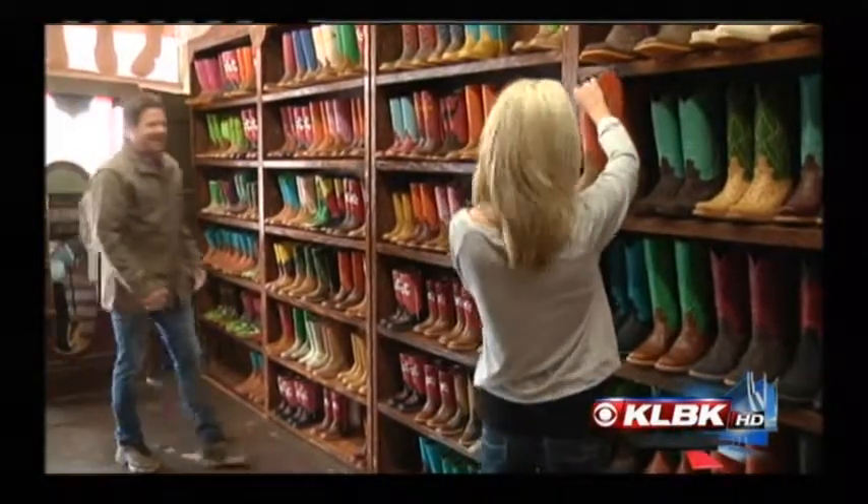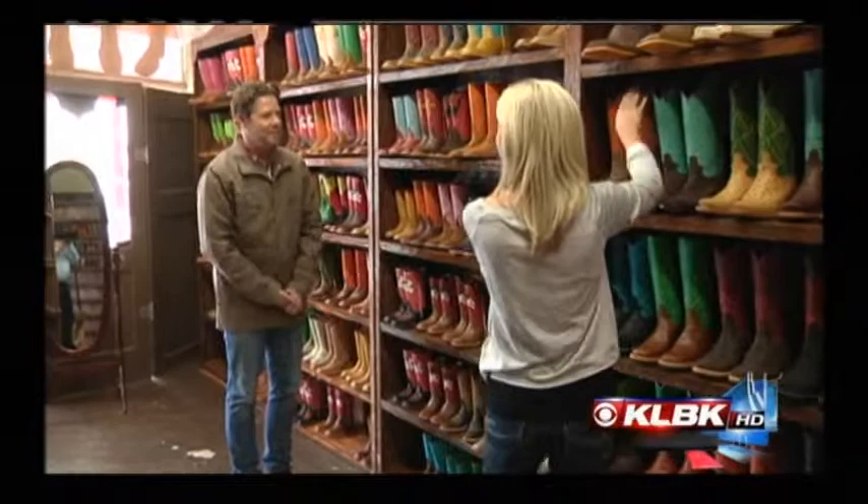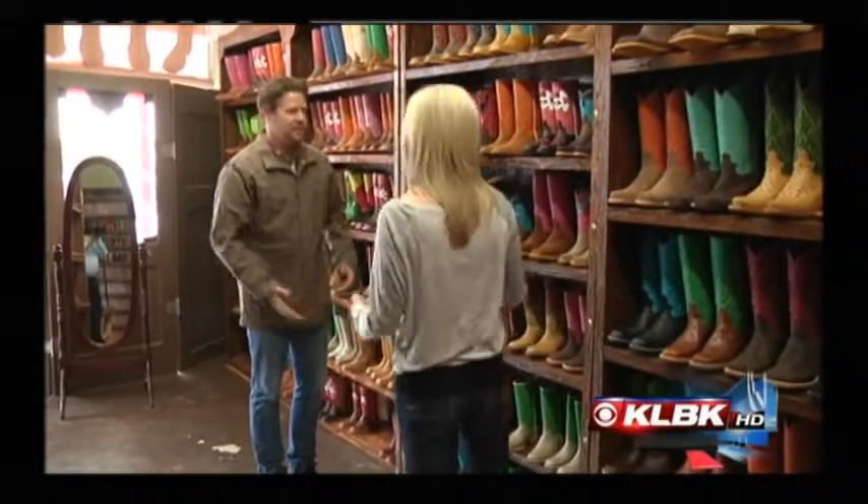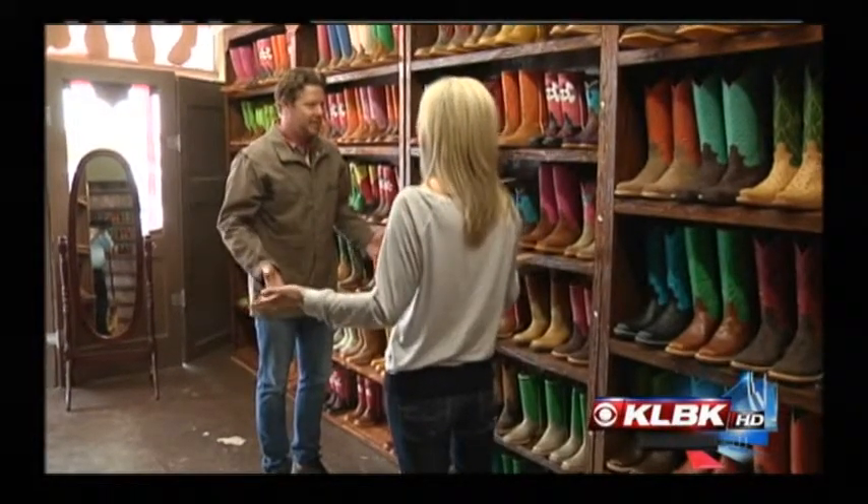Hi, welcome to RC Boots on 34th, how are you doing? I'm well, thank you. I'm Nikki D. Hi, Chris. Nice to meet you, Chris. I'm looking for a pair of custom boots, can you help me? Well, you're in the right location.